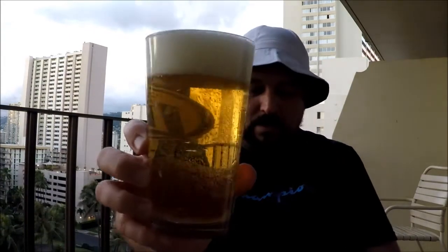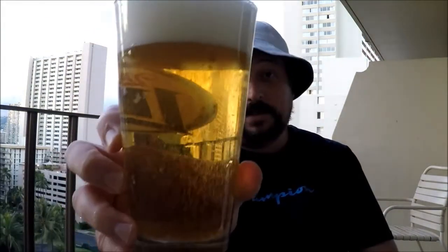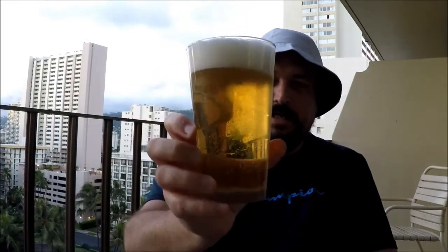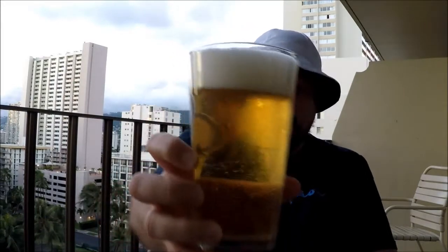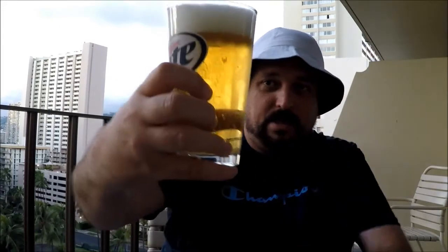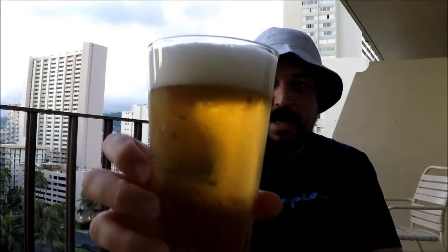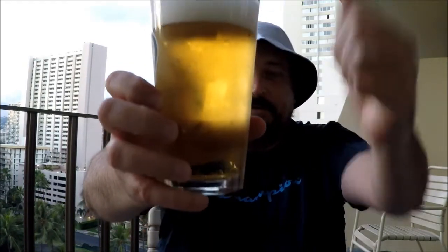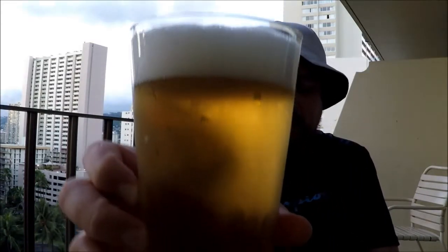A nice pour there. It's very effervescent, as you would expect from a lager. It's a clear golden colour, quite clear actually — no real chill haze or anything like that happening. It's got a nice frothy white head, lots of nice tightly packed bubbles — about two fingers of head, in fact.